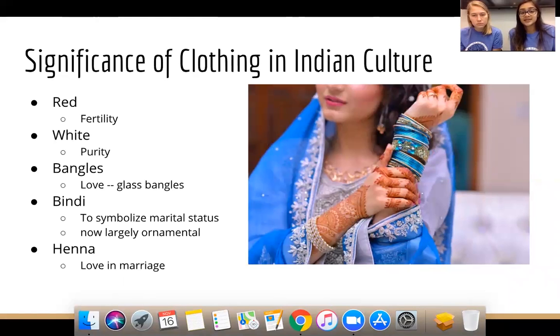The bindi symbolizes marital status — red indicates married and black indicates unmarried, though they are largely ornamental now and come in many colors and patterns. Women often match their bindi to their clothing. Henna is also associated with love and marriage, traditionally worn for weddings. There's a tradition that the darker the color of your henna once removed, the more your future husband will love you.